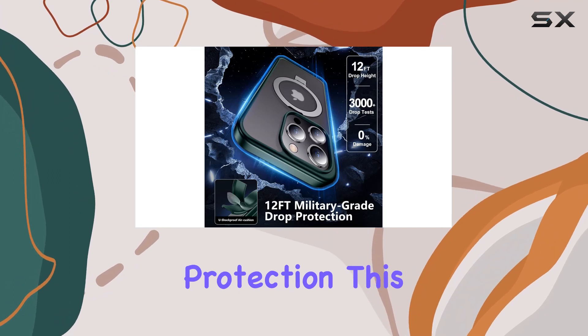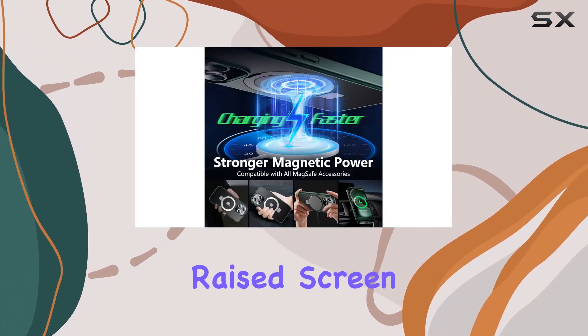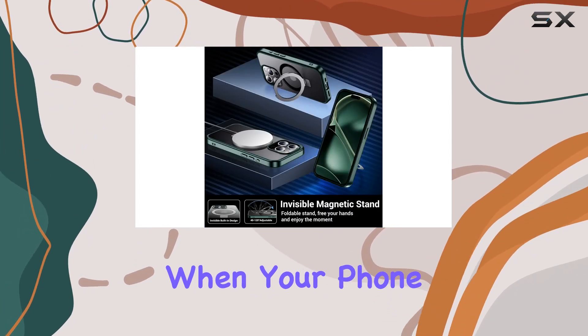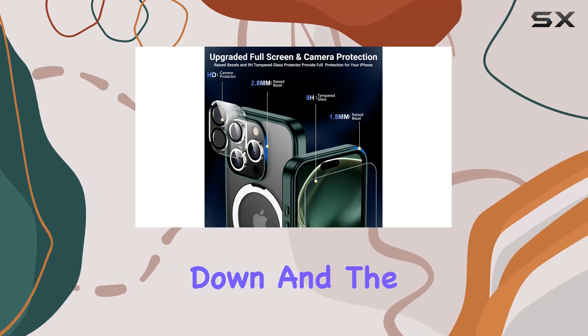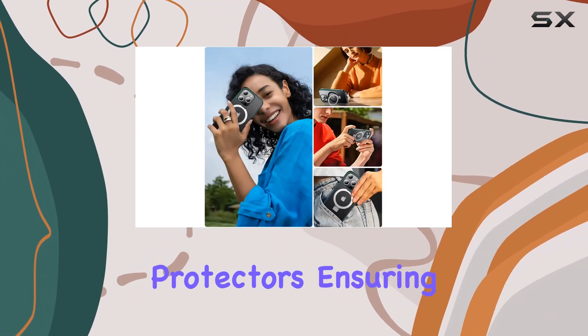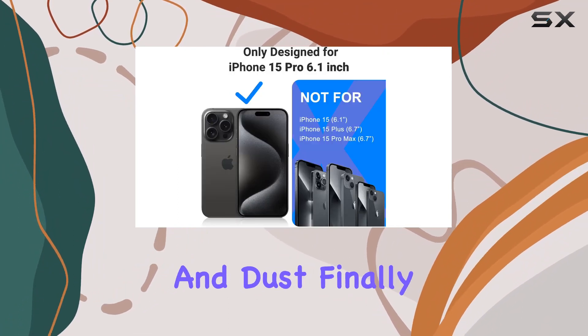But what about protection? This case has you covered with 360 degrees full protection. Raised screen edges and camera bezels guard against scratches and damage when your phone is placed face-down. And the package includes not one but two 9H tempered glass screen protectors, ensuring your display remains crystal clear while staying safe from scratches and dust.